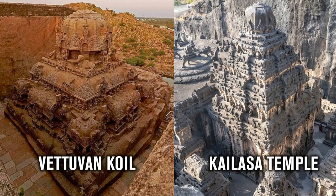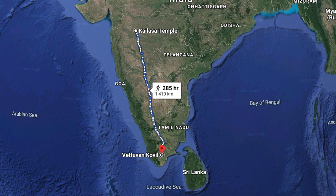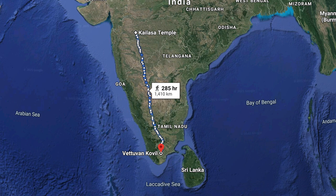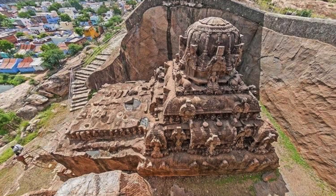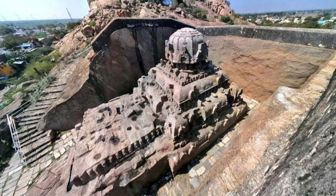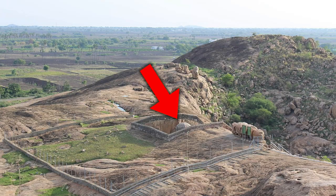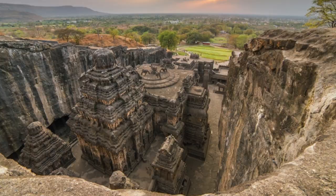The main problem with linking the two structures is the distance between the two sites. Vituvan Coil is located 1,400km to the south, making the idea that it was a Kailasa Temple prototype extremely unlikely. There are no inscriptions at Vituvan Coil, and Praveen as well as local people doubt the official interpretation that this is the work of a Pandya king, because the temple feels out of place at this site. Some people think that the stonemasons who carved the Kailasa Temple carved this structure first before travelling north through India and constructing their masterpiece at the Ellora Caves.